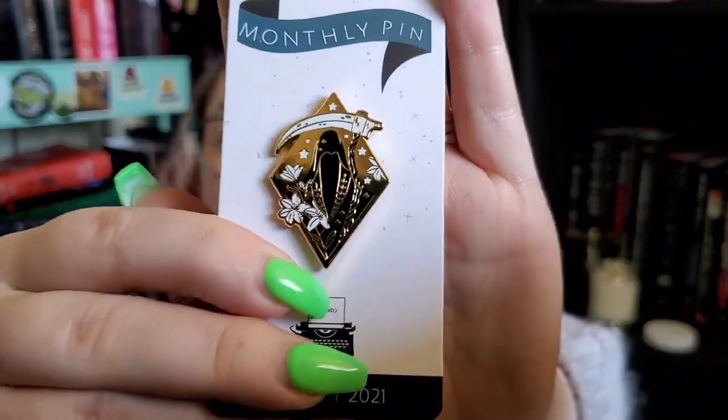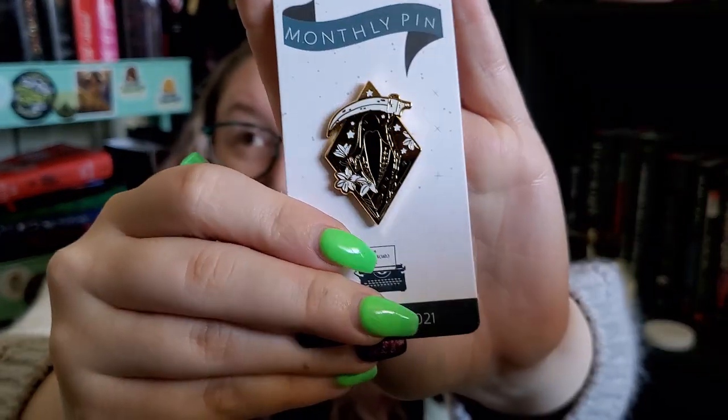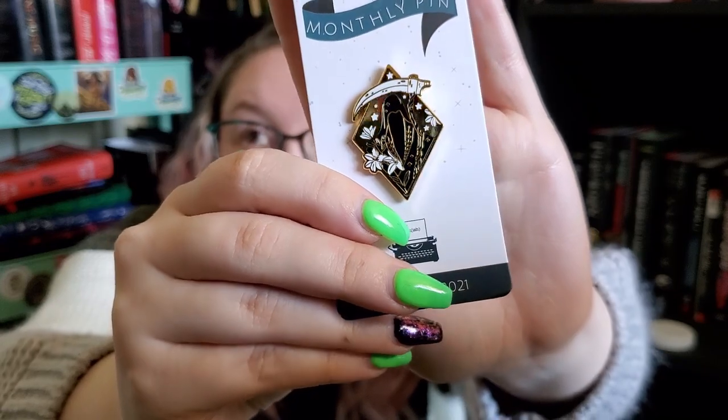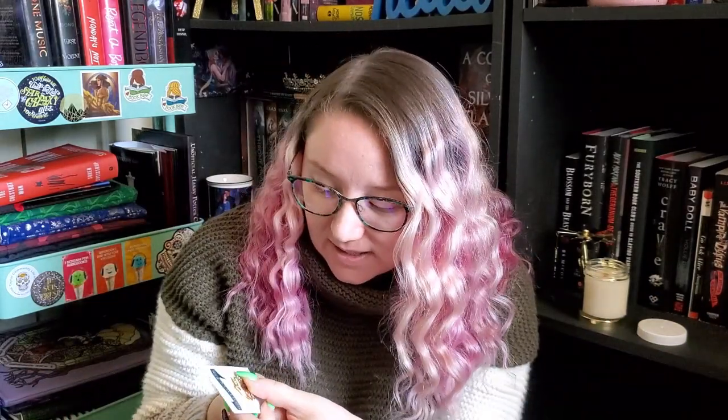Next we have a pin inspired by Scythe, which I have read the first book of, and this was designed by Latte Galaxy. I've never heard of them. This pin, you guys — it is gold with black and white enamel. I love this pin. I was not expecting this. Even if you don't like the book or haven't read it and you're just into darker themes like a Grim Reaper, this is amazing. Yes!